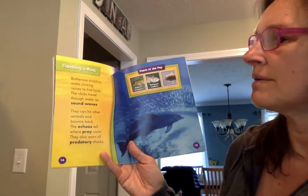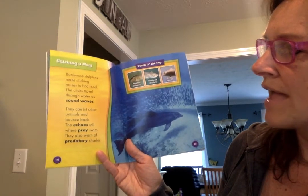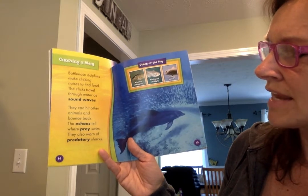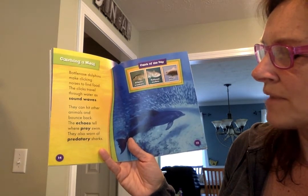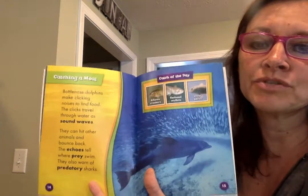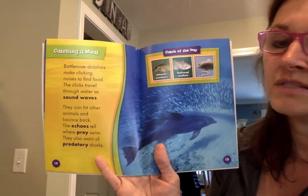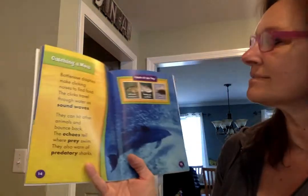Catching a meal: bottlenose dolphins make clicking noises to find food. The clicks travel through water as sound waves. They can hit other animals and bounce back. The echoes tell where prey swim, and they also warn of predatory sharks. What other animal do we know that uses echoes to help them locate their food? Bats — that's right.